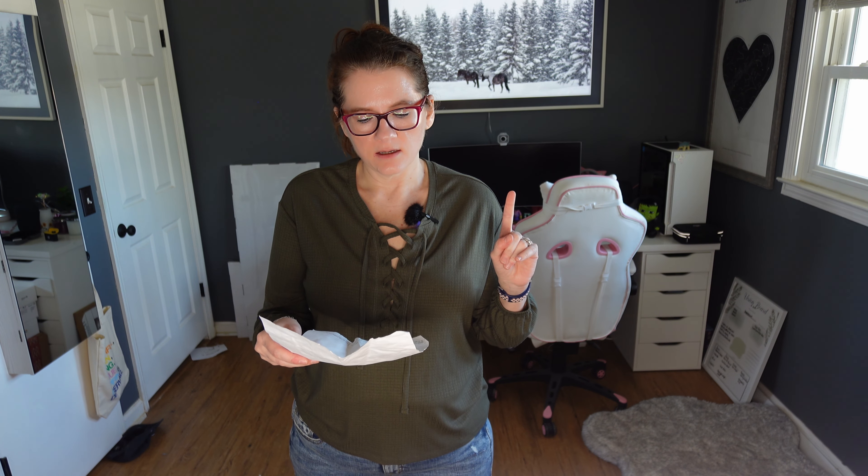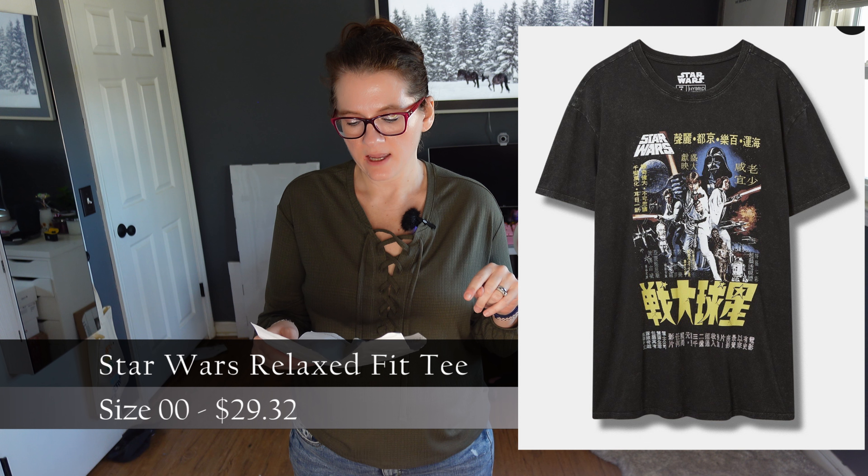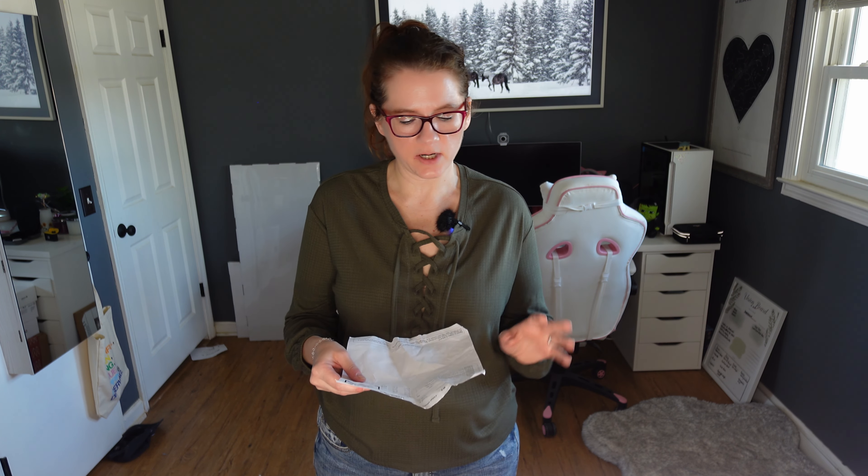There is one more t-shirt that I don't have with me — it's dirty, it's in the laundry — but I will post a picture right here. It's the Star Wars Relaxed Fit Cotton Crew Tunic Tee and I paid $29.32 for that. You know, it's Star Wars — they've got to jack up the price.